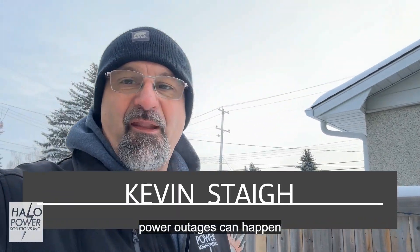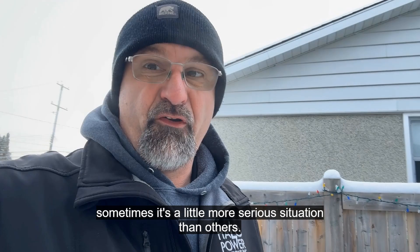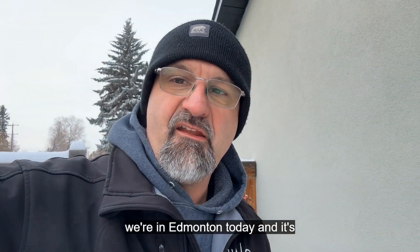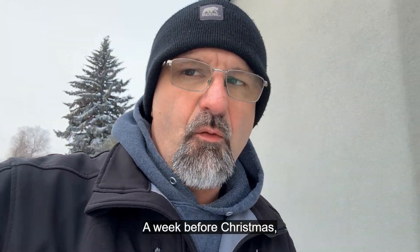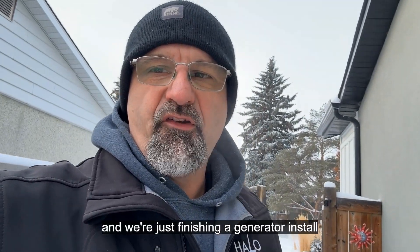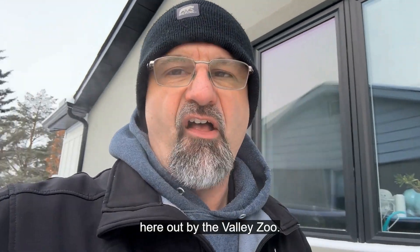Power outages can happen anytime, and sometimes it's a little more serious situation than others. We're in Edmonton today and it's minus 19 degrees, a week before Christmas, and we're just finishing a generator install here up by the Valley Zoo.